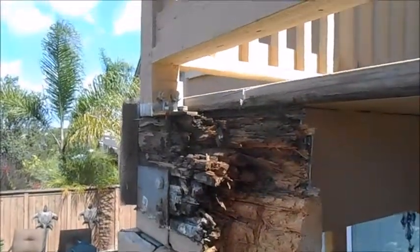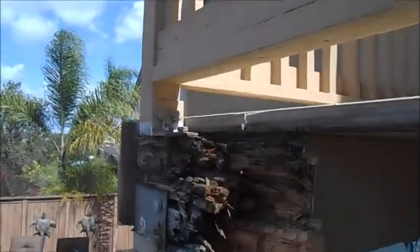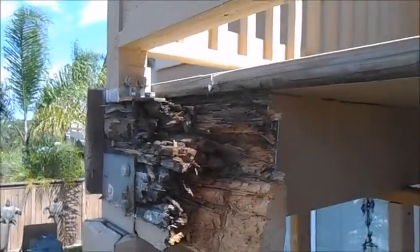Hello everyone, this is George from San Diego Repairs. A customer hired us to fix their patio. They noticed when they were on top it was really spongy and weak feeling.